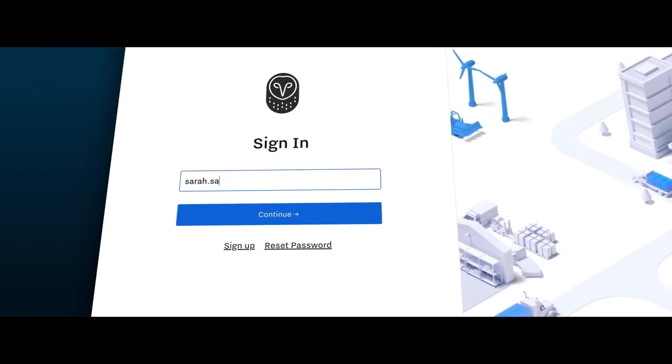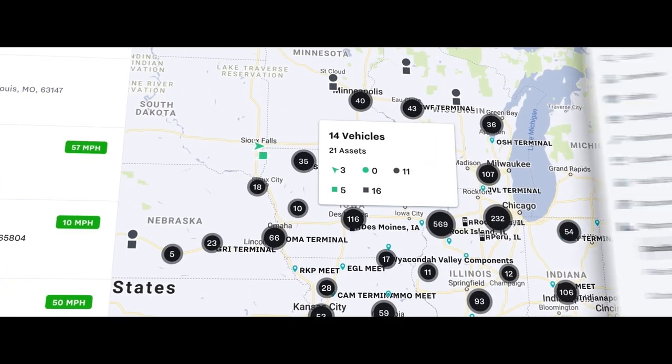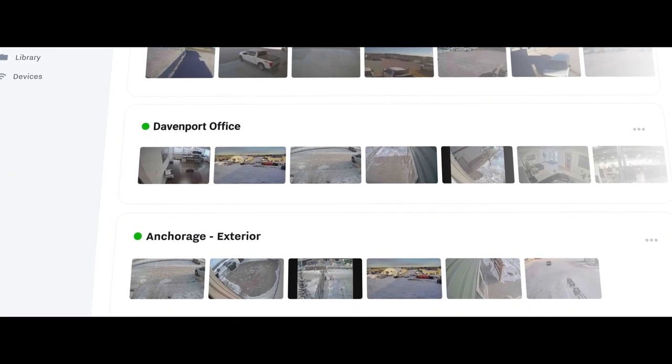The best way to understand the impact of the Connected Operations Cloud is to see it in action. When a customer logs into Samsara, they see their operations in one place — their vehicles, equipment, workers, and sites. They have a digital version of their operations in the Cloud.